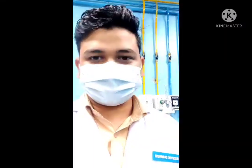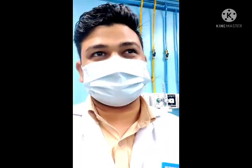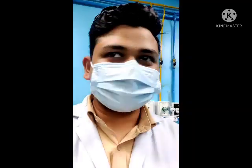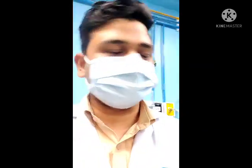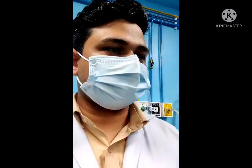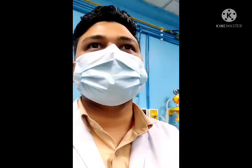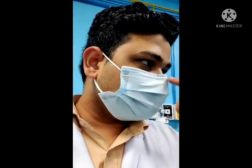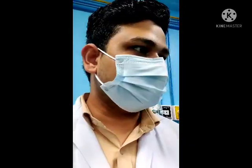Hello everyone, today I'm having evening duty. Yesterday I was on morning duty but it was two BG so I was not able to show everything clearly due to network problems. Today I want to show you some things like how we manage our dressing room and how we follow the BMW guidelines. I'm standing in the plastic and burns dressing room and will show you what things we commonly use in plastic and burn dressings.